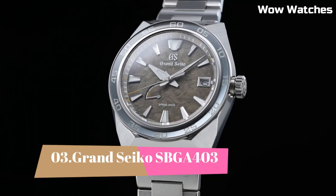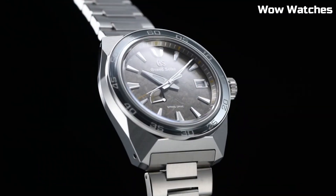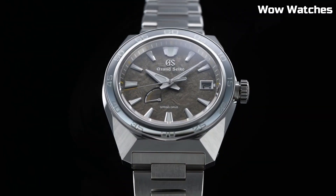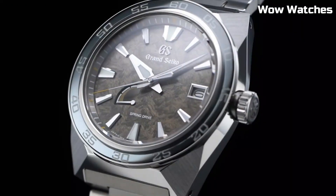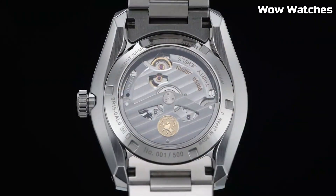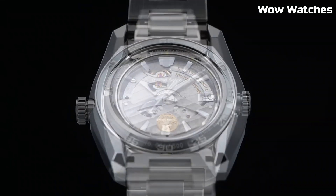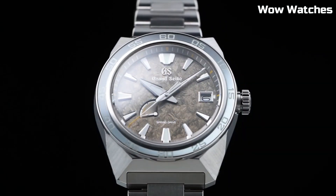Number 3: Grand Seiko SBGA-403. It is a masterpiece of watchmaking, combining elegance and precision. Crafted with a stainless steel case and bracelet, its design exudes sophistication. The watch is powered by the renowned spring-drive movement, ensuring unparalleled timekeeping accuracy.